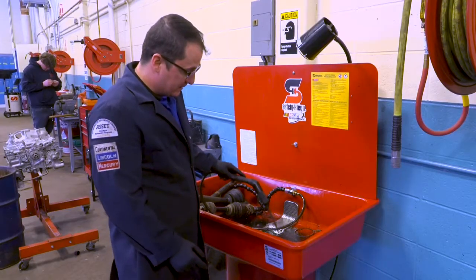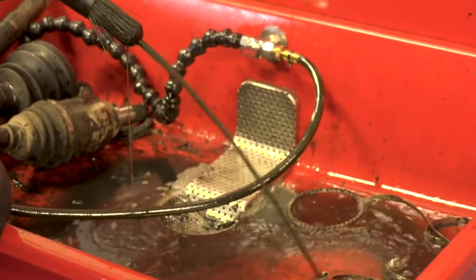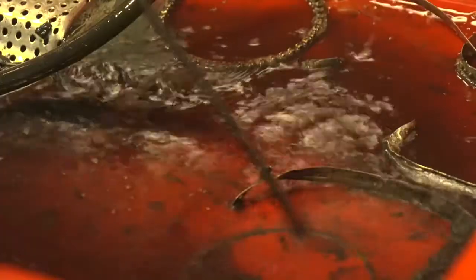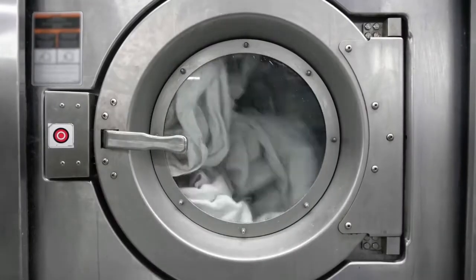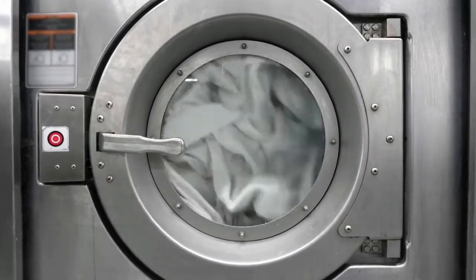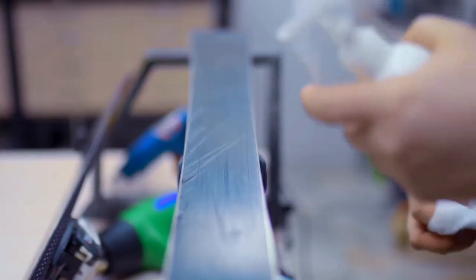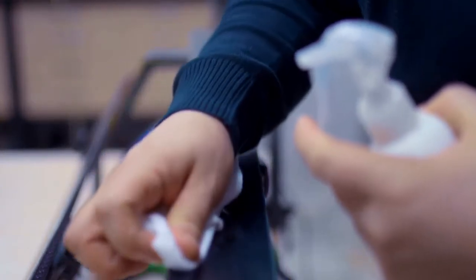Auto shops often use products that contain one or more of these toxic solvents in their work to remove oils and dirt from brakes, carburetors, and other parts. Some dry cleaners use PERC to remove dirt and stains from delicate fabrics. Metal finishers may use TCE or NPB to remove grease from metal parts.